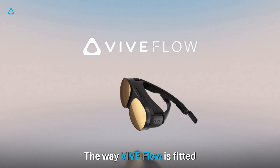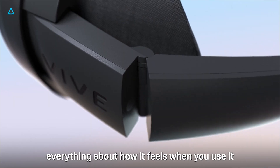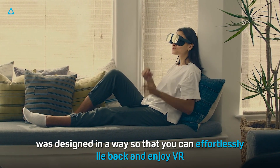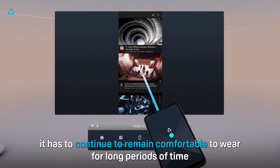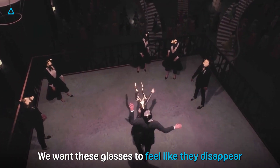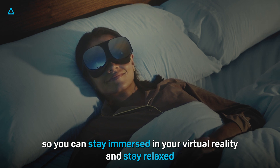The way VIVE Flow is fitted, the way it is designed to stay balanced — everything about how it feels when you use it was designed in a way so that you can effortlessly lie back and enjoy VR. We knew that once you wear the VIVE Flow, it has to continue to remain comfortable to wear for long periods of time. We want these glasses to feel like they disappear so you can stay immersed in your virtual reality and stay relaxed.